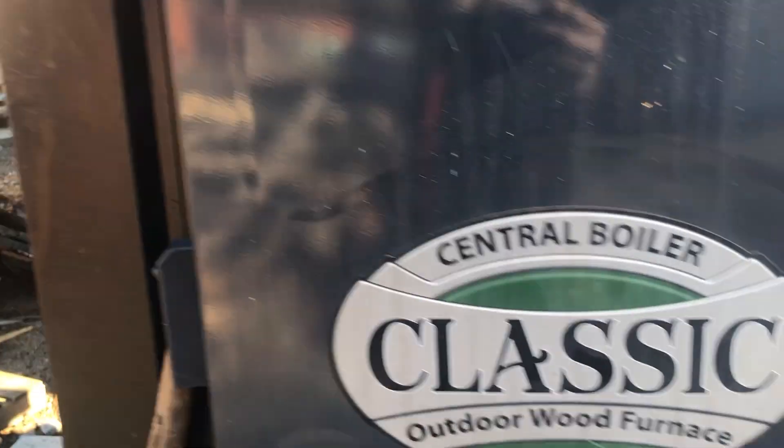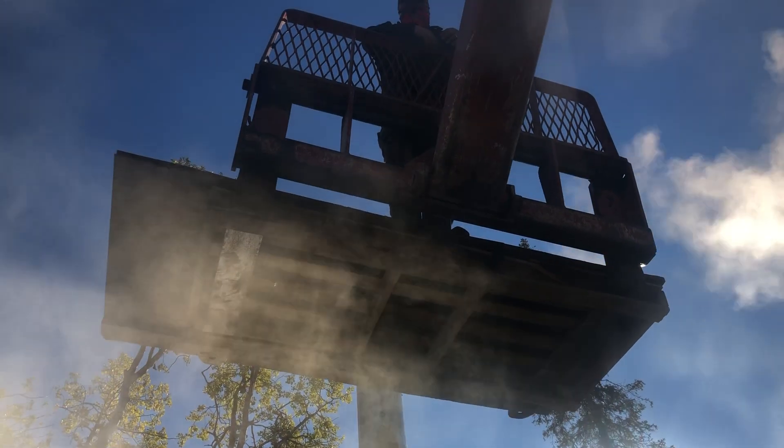I had to order a new one and it wasn't cheap. My thinking is there are only two ways there can be a draft issue: it's either the seal right here, or it's a clogged chimney. So how are you feeling up there, Bob? Did you get it clean?